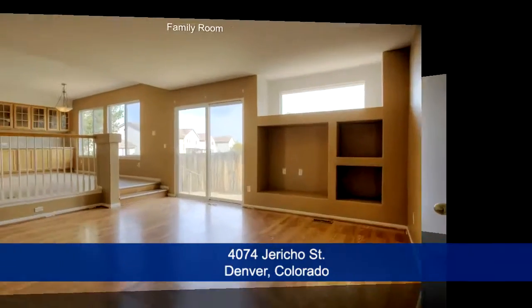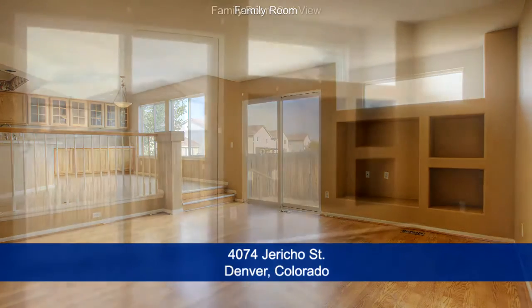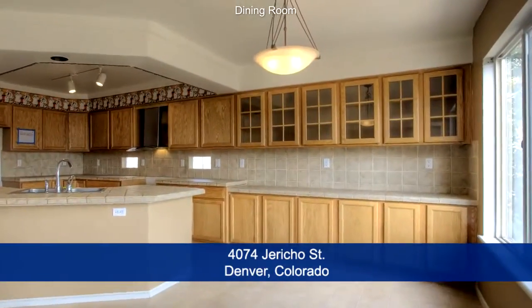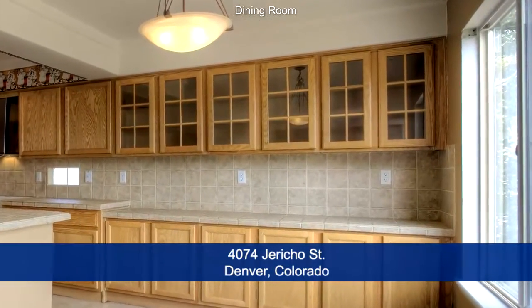The back of the first level is dedicated to a great room. The family room features space for an entertainment system and sliding glass doors out to the back yard. The dining area has a contemporary chandelier and large window that looks out to the back.